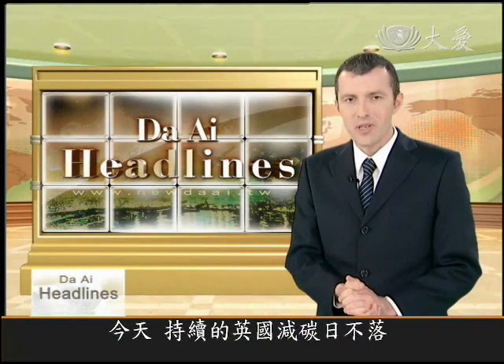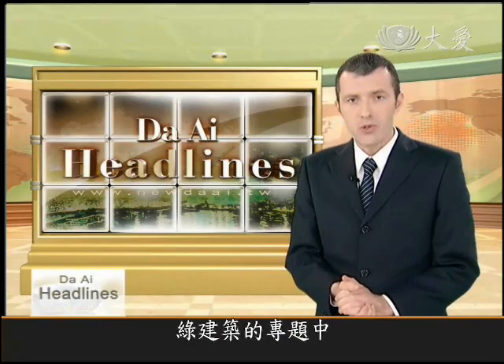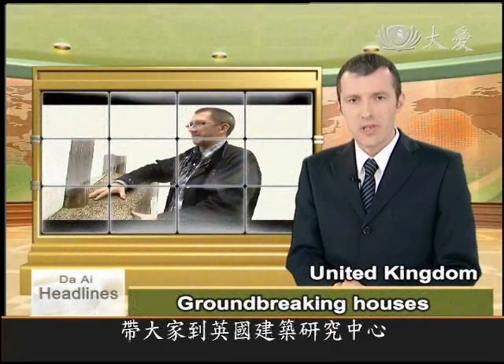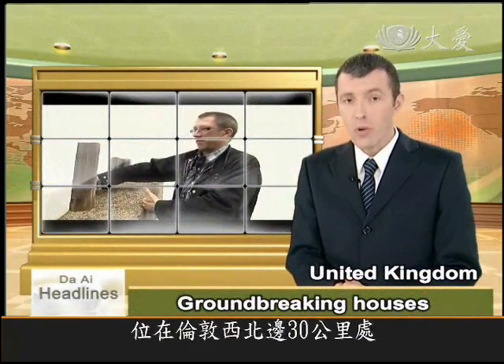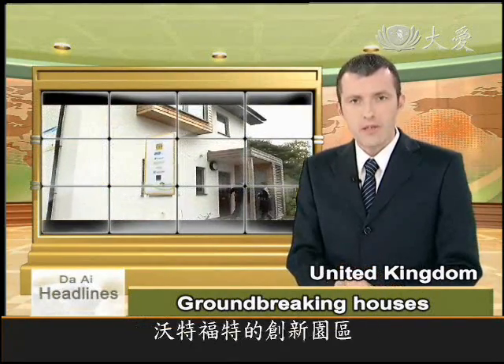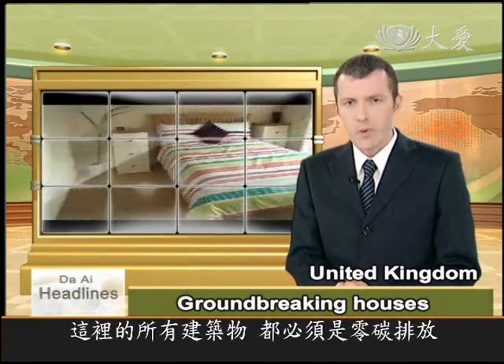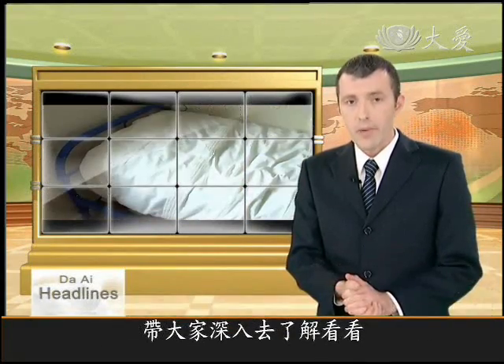In today's episode of our continuing series of reports on green buildings in the United Kingdom, we go to the British Research Establishment's Innovation Park, which is a small housing estate in Watford, about 30 kilometres outside London. The design of the homes in the park is on the cutting edge of sustainable technology. We went to take a closer look at what they're made of.